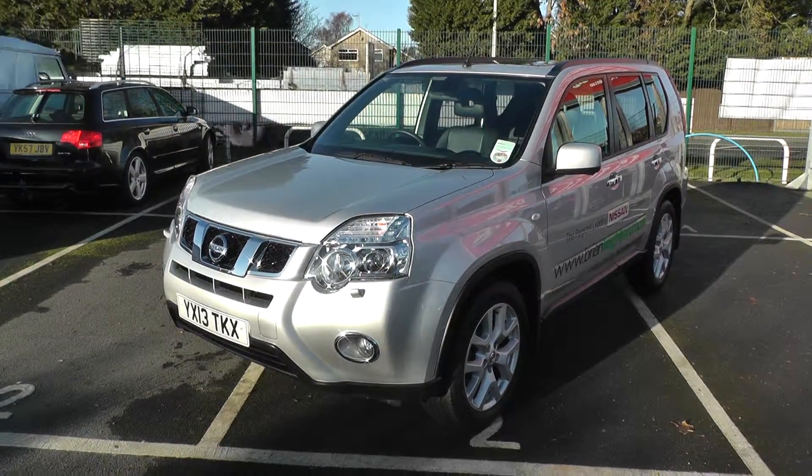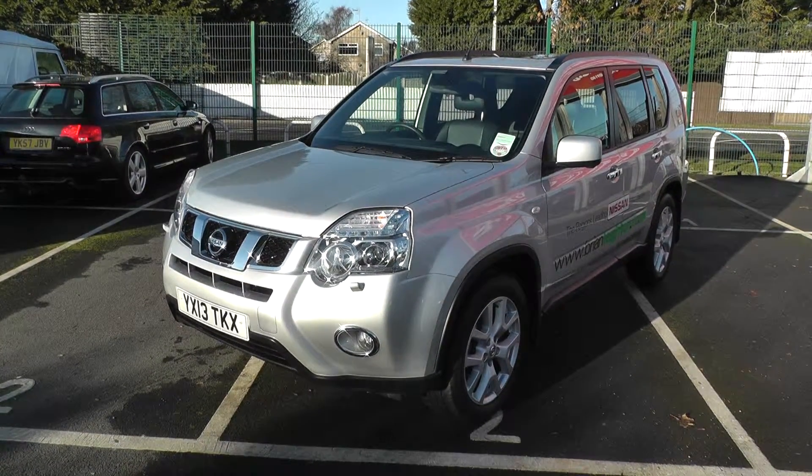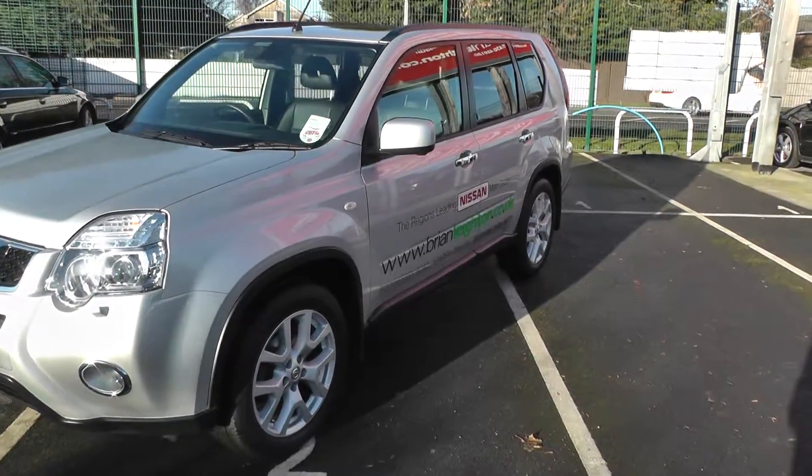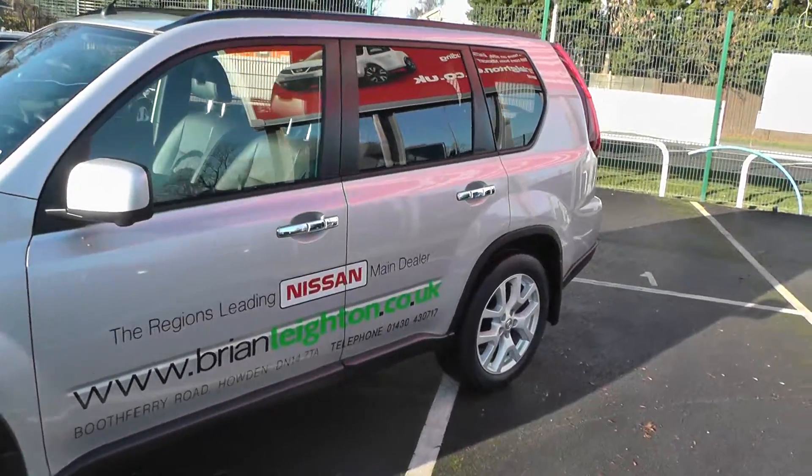Welcome to Brian Leighton Howden and thanks for visiting our website. The car we're looking at today is a Nissan X-Trail 2.0L DCI Tecna. The car is on a 13 plate and has only done 4,500 miles.